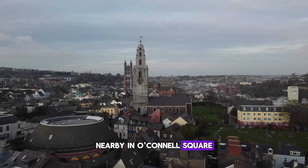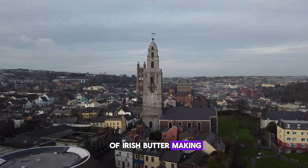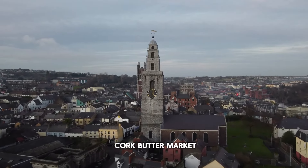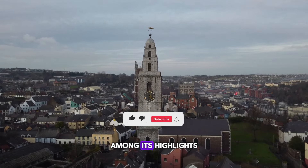Nearby, in O'Connell Square, the Cork Butter Museum traces the rich history of Irish butter making. Located in the old Cork Butter Market, the museum features a fascinating collection of vintage butter wrappers among its highlights.